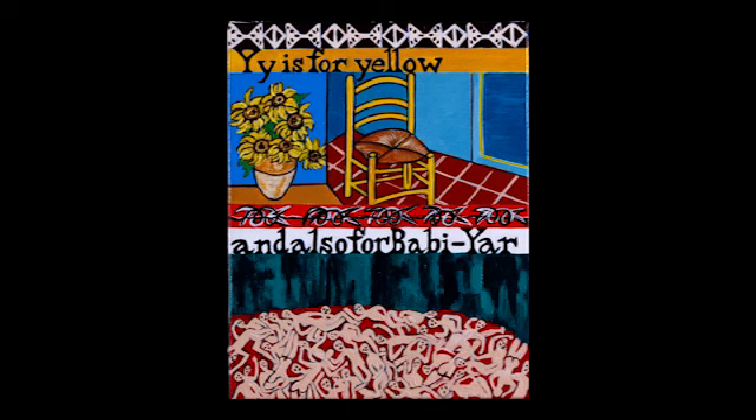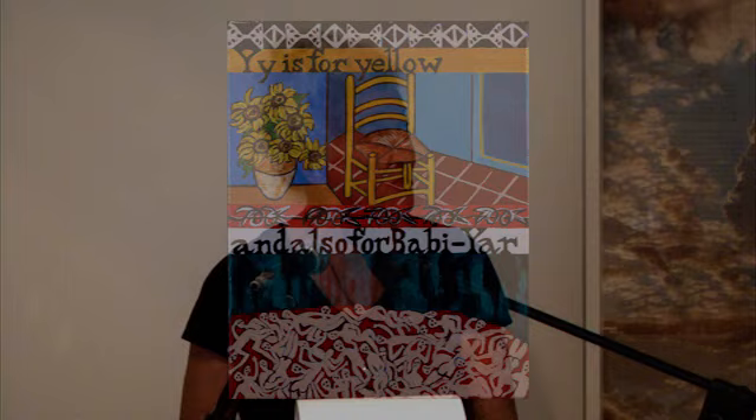Y is for Babi Yar. Babi Yar is a ravine near the Ukrainian capital of Kyiv and the site of massacres carried out by German forces and Ukrainian collaborators during their campaign against the Soviet Union in World War II. As the victims moved into the ravine, Einsatzgruppe detachments shot them in small groups. 33,771 Jews were massacred here in two days. Y is for yellow — a small homage to Vincent van Gogh, referring to his yellow chair and sunflowers that he painted so brilliantly.